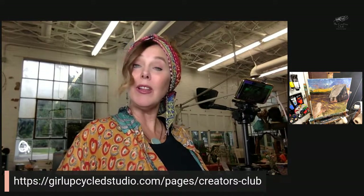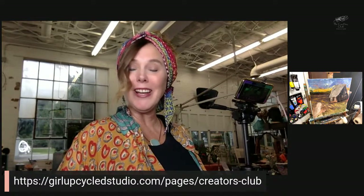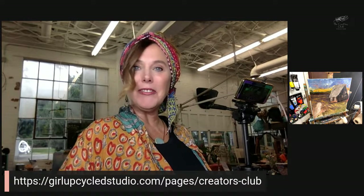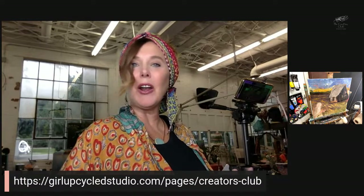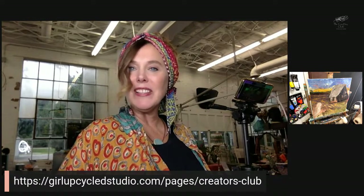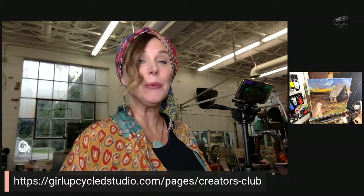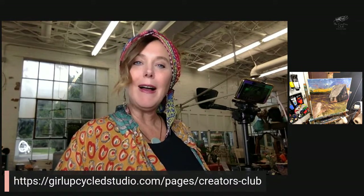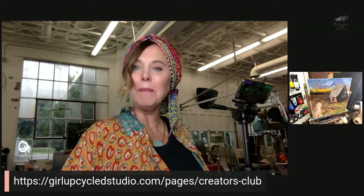That was our task this week. We go live every Tuesday inside the Creators Club at 6 p.m. Eastern time. If you are interested in being around some wonderful creative artists — all stages, beginners, middle, and advanced — you can find all the information at girlupcycledstudio.com and go to the Creators Club link.